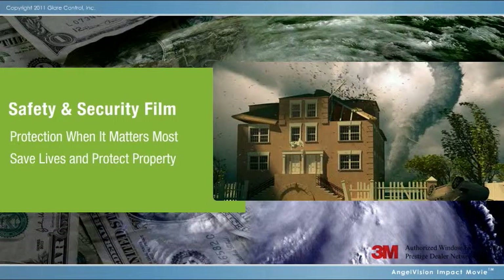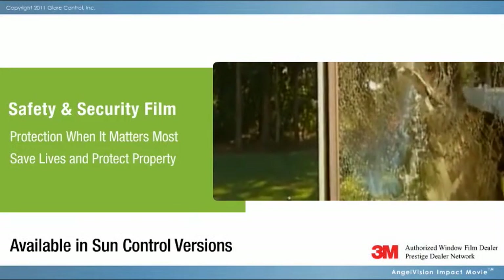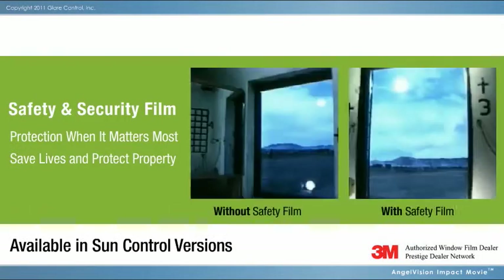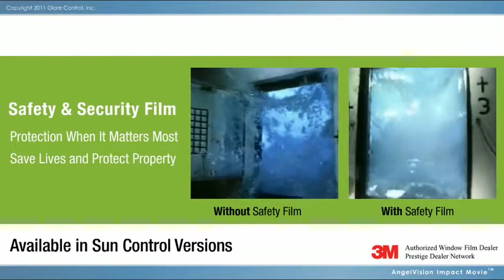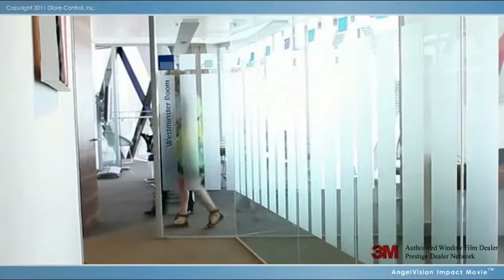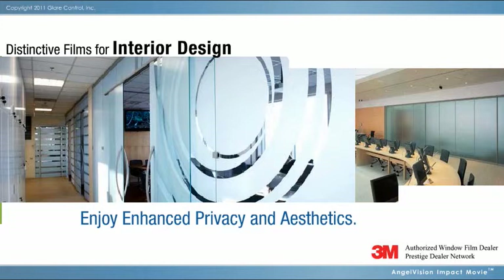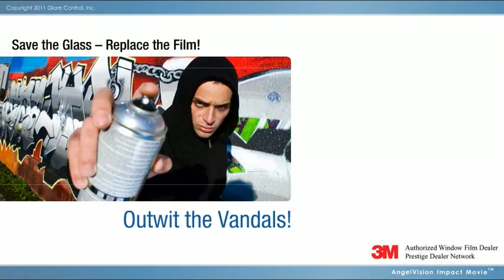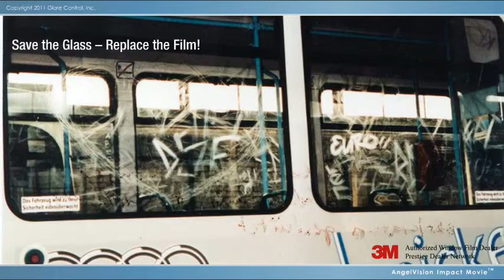Other remarkable 3M Window Films include 3M Safety and Security Window Films, protecting people and property from the hazards of flying glass and debris for areas susceptible to extreme weather, earthquake, crime, or terrorist threats. 3M Fasara Decorative Films, so you can enjoy privacy and improved aesthetics in conference rooms, lobbies, or anywhere enhanced design and added privacy are desired. And 3M Anti-Graffiti Films, to protect glass from various forms of vandalism.